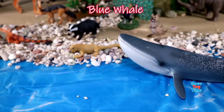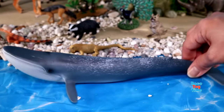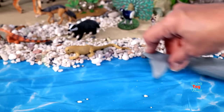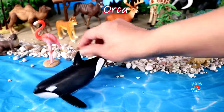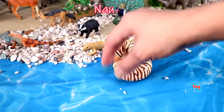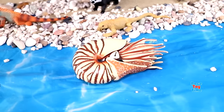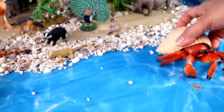Blue whale, sperm whale, sea otter, orca, nautilus, octopus, hermit crab.